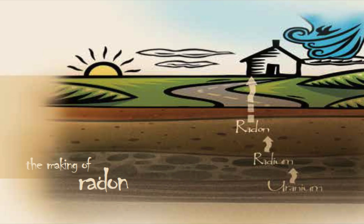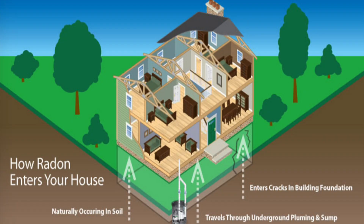What is radon you may ask? It's an odorless, colorless, radioactive gas that seeps up from the earth. It's produced from the natural decay of uranium that's found in nearly all soils. Because soil is porous, the gas is able to come up through the rocks and the dirt and into the air we breathe.